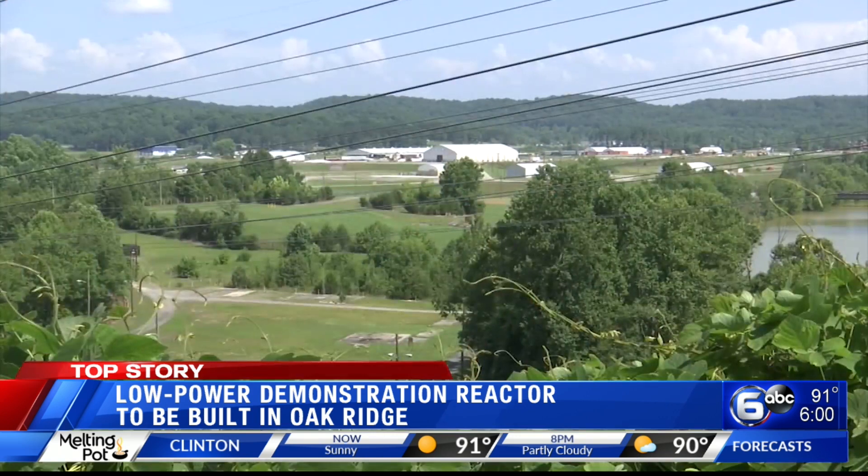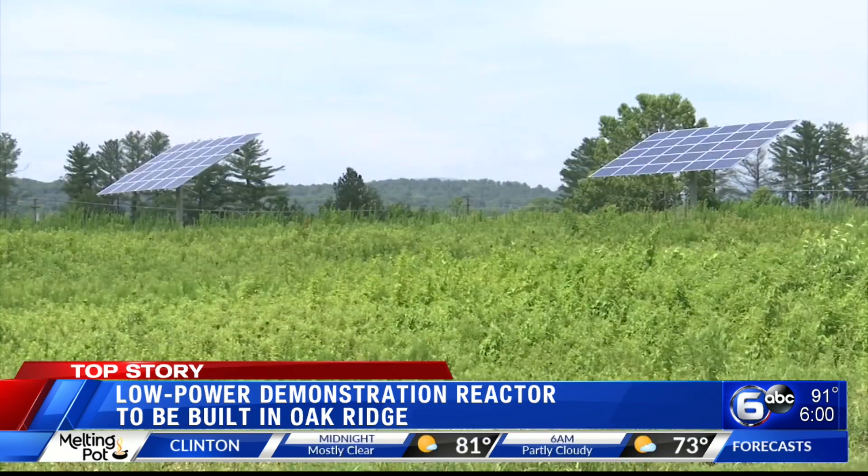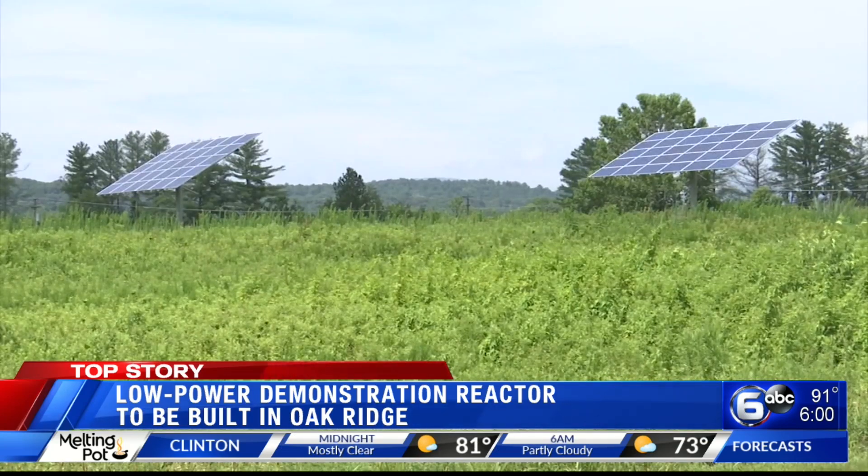In fact, molten salt reactors were experimented with. That was back in the late 50s. State Representative John Reagan says the technology simply wasn't available at the time to use as a nuclear power source.